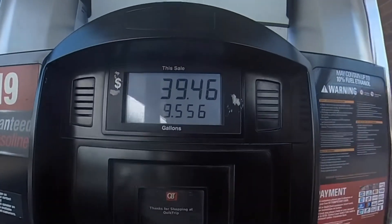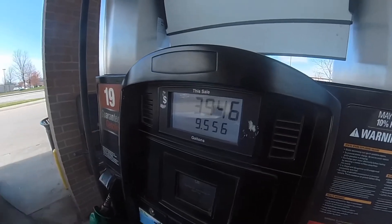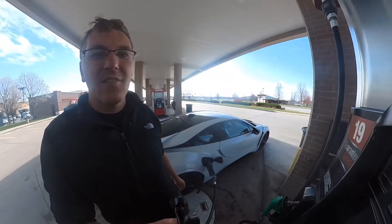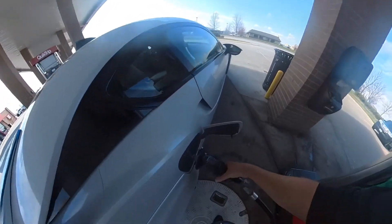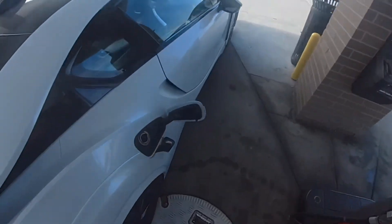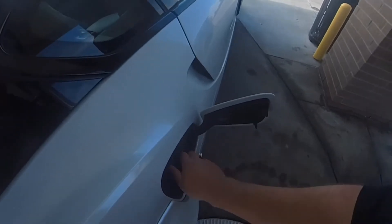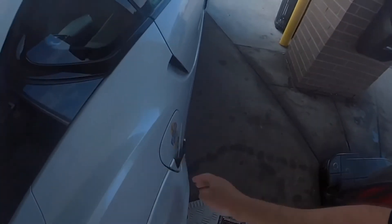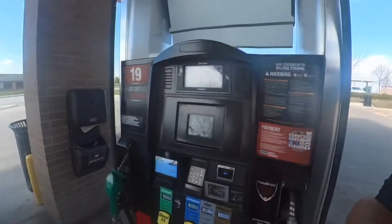Did you guess it right? This is the total to fill up the whole gas tank: 10-gallon tank, 40 bucks to fill it up. Like I said, the range on this car is 400 miles once you fill it up. It's not a V8 or V10, but you can go a whole lot of distance for 40 bucks in this car.